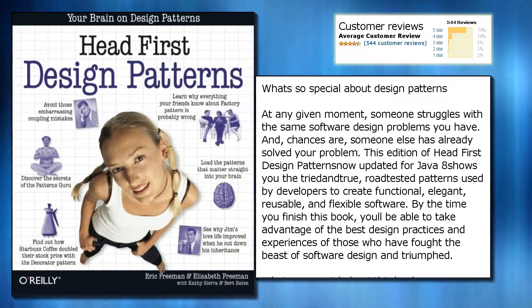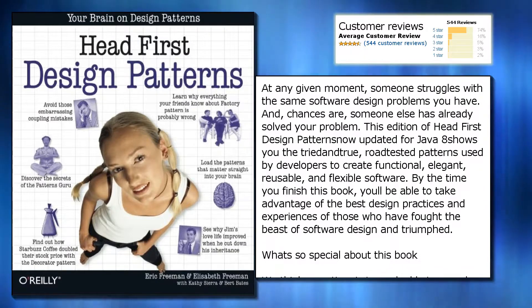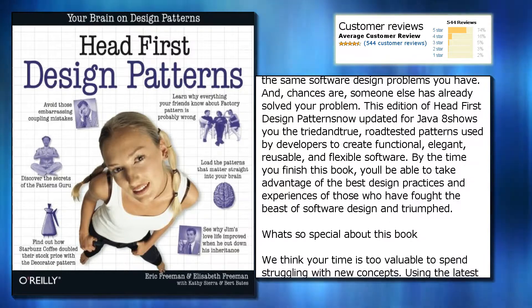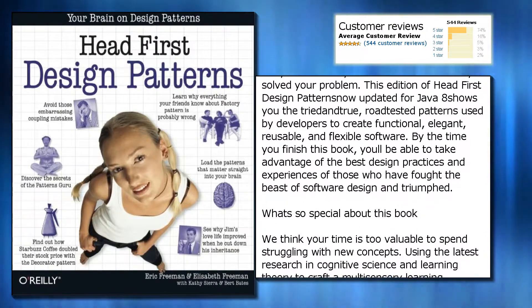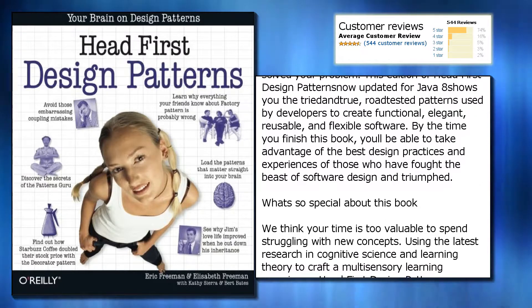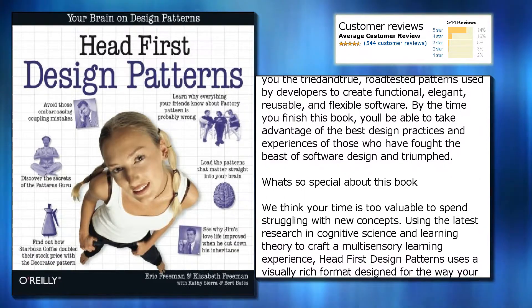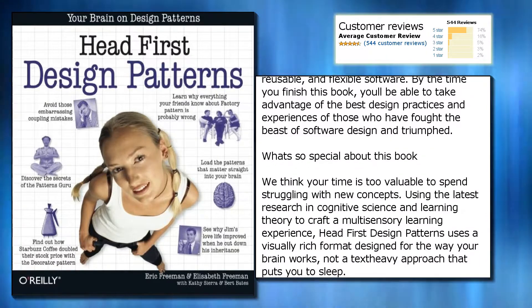This edition of Head First Design Patterns, now updated for Java, shows you the tried-and-true, road-tested patterns used by developers to create functional, elegant, reusable, and flexible software. By the time you finish this book, you'll be able to take advantage of the best design practices and experiences of those who have fought the beast of software design and triumphed.